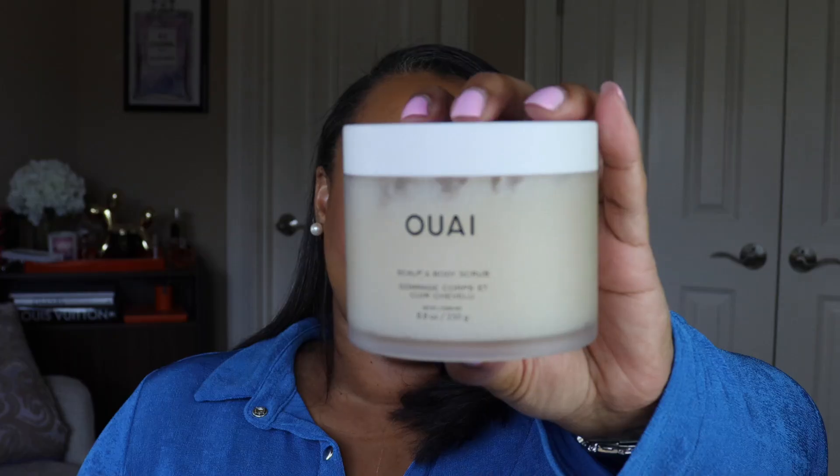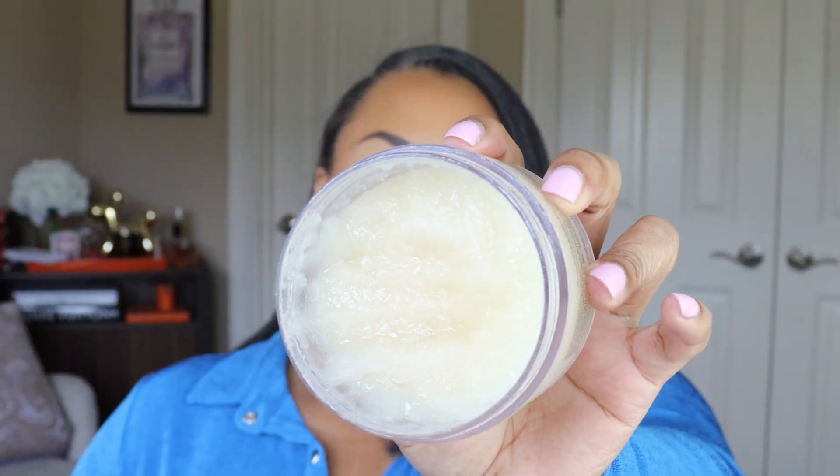The other stunner of the group is the Ouai Scalp and Body Scrub. I love this scrub so much — I've never used it on my scalp and I don't think I will; that's just my personal opinion. It smells amazing, also in the Melrose Place scent. It is not the best scrub in terms of getting your skin silky smooth, but it creates such a lush lather, and I've never used an exfoliating scrub that lathers. It's a sugar scrub — I purchased it during the Sephora sale and I will repurchase it.